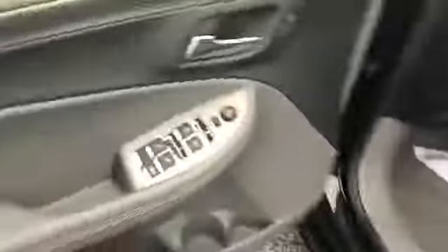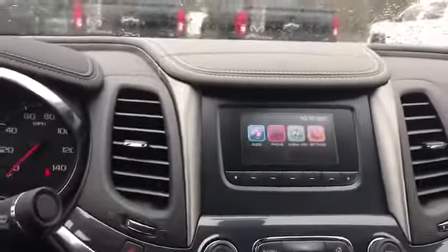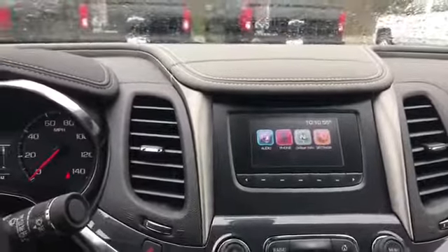Let's take a look at the inside. Power seats, power windows, power locks, and electronic handbrake. This is your infotainment system. It's going to come with phone connectivity and OnStar navigation.